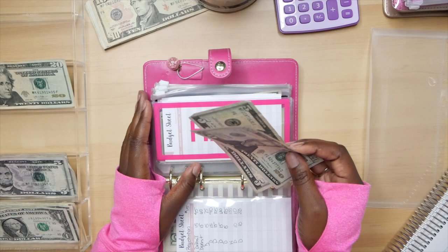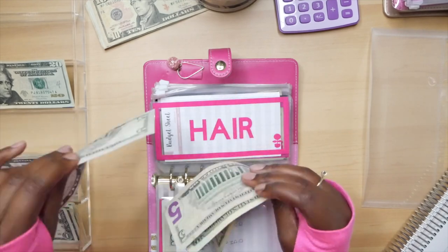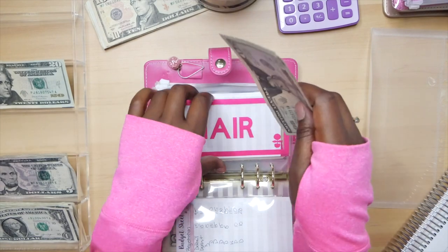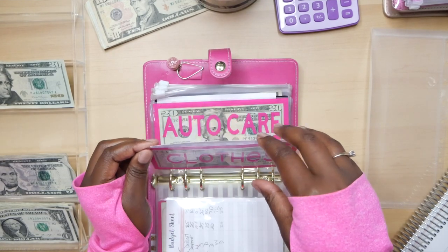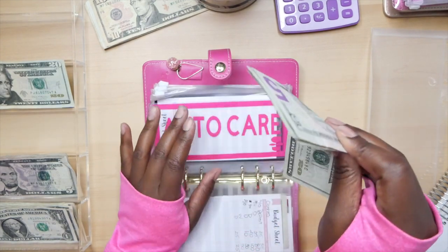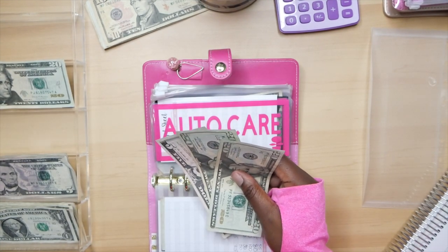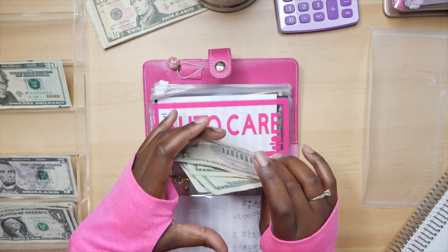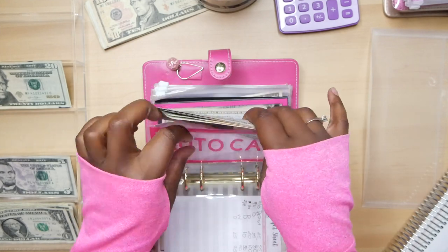Hair is going to be getting $25 — I'm going to be getting my hair done: 20, 40, 45, 50 in our hair envelope. Next, our clothes envelope is not getting anything this go-around. Auto care is going to be getting $25 — that's a $20 and a $5: in auto care that's 20, 40, 60, 65, 70.